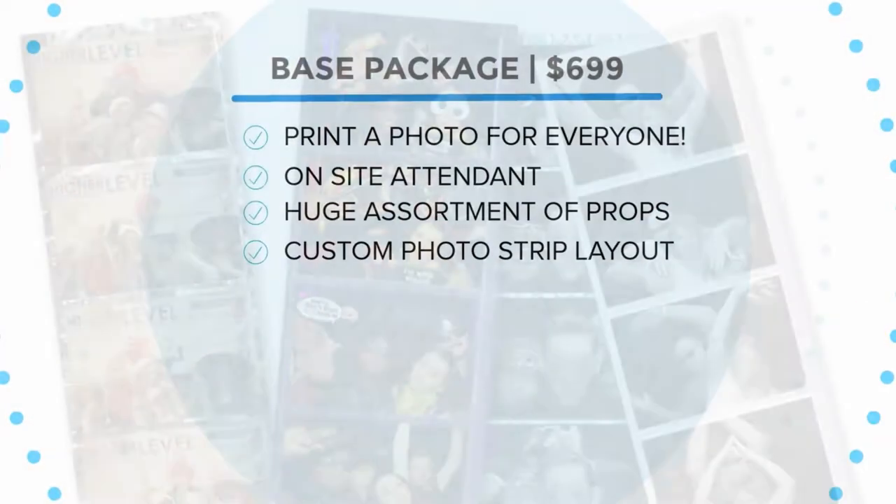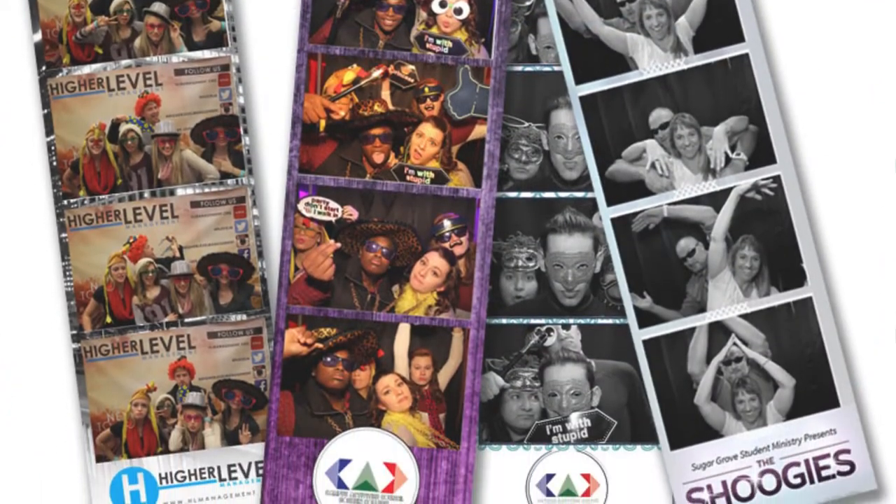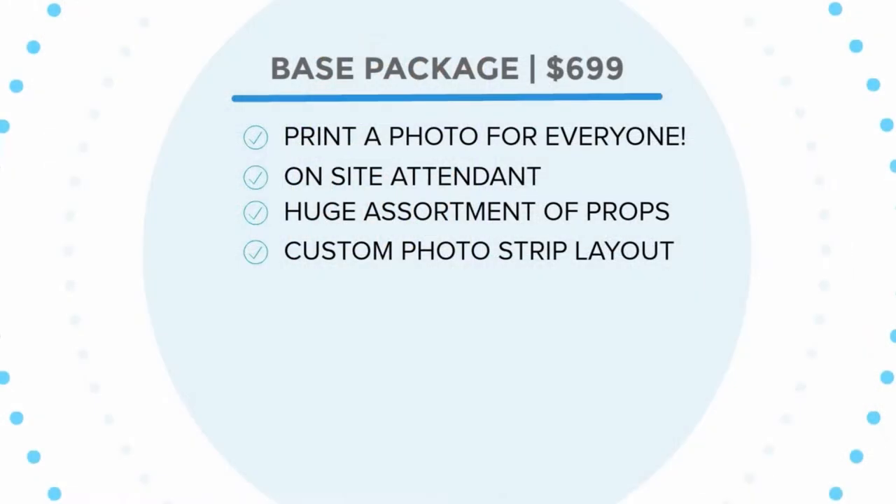You'll get to customize your photo strip layout, including the color and your choice of text. When it's all said and done, your photos will be uploaded to an online gallery available for free downloading. And that's the base package.